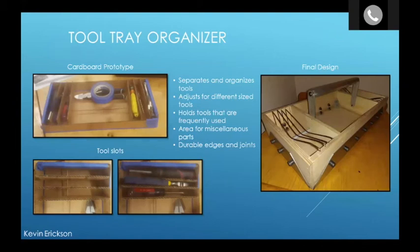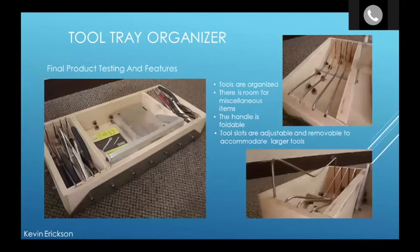For Product Design 2, this is my tool tray organizer. I started with a cardboard prototype — I wanted to be able to separate and organize my tools and have room for miscellaneous parts. The final design is made out of wood and metal and is very durable and heavy duty. You can see all my tools sorted out in the organizer. The tool slots are adjustable so I can put different size tools in the tray, the handle holds down, and there's room for miscellaneous items in the middle. It makes it really nice to organize things in my toolbox.